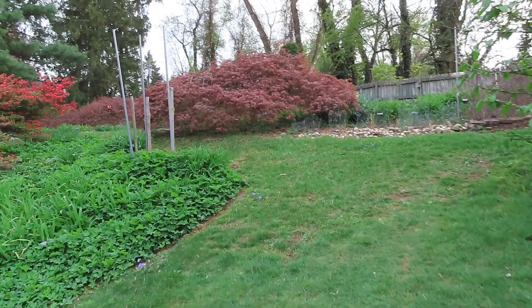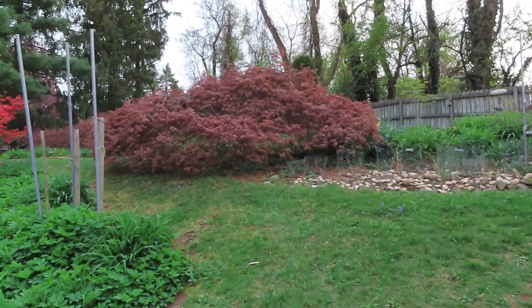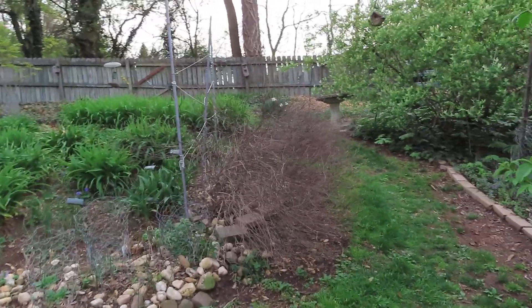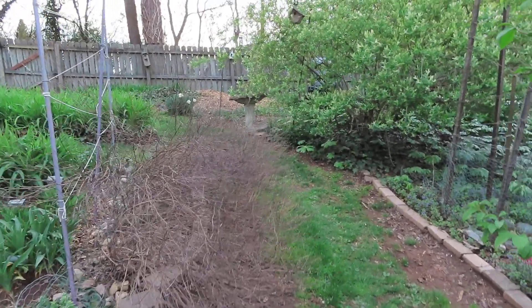Walking up the hill you can see the maple trees — the leaves are almost fully out. Here's another grouping of hot lip salvia that I did not cut back yet. I will in about a week.